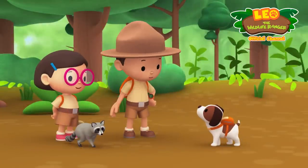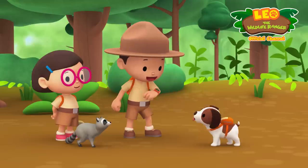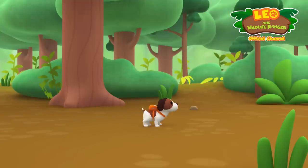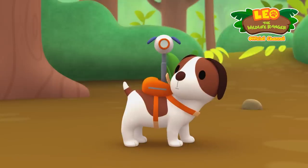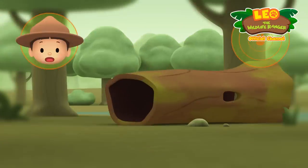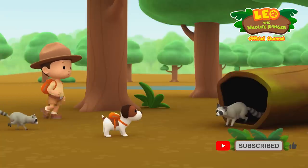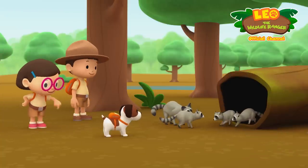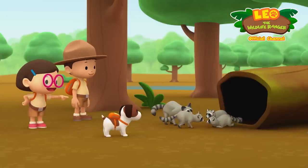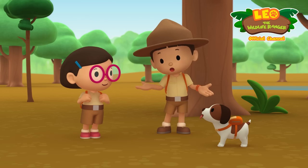To find the raccoon's home, you have to look for a fallen log near a river or lake. Good luck! Is that a fallen log? Yes it is — and that's a raccoon family! Well done, Hero! We're coming over now. So cute — it's a big family! We did it, we found the raccoon's home and its family. Great job, everyone!